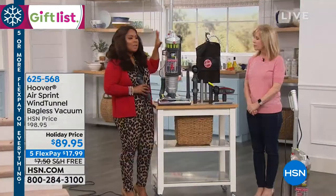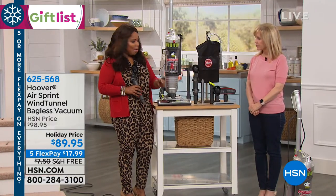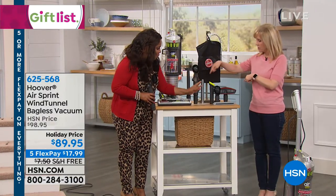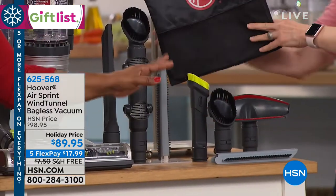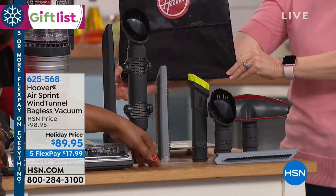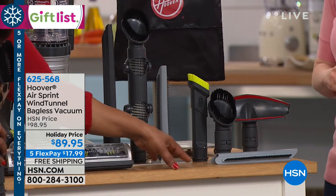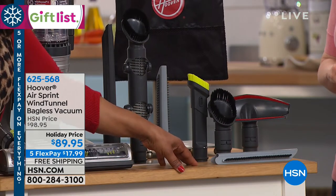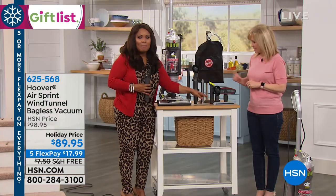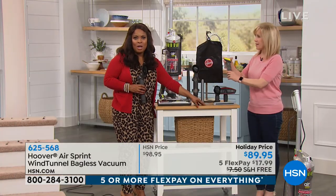Typically when you shop in the stores, you'll get the vacuum, but what you won't get is one, two, three, four, five, six, seven tools to come along with it. So any job — whether it's the upholstery you want to do, or the little shelves or the ledges on top of the refrigerator where sometimes it collects dust — you've got a tool for the small jobs and the big jobs at your home.